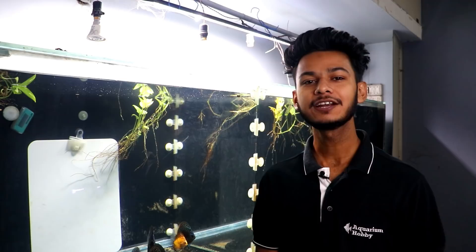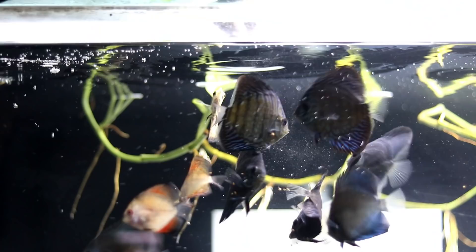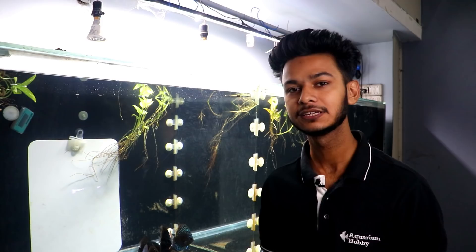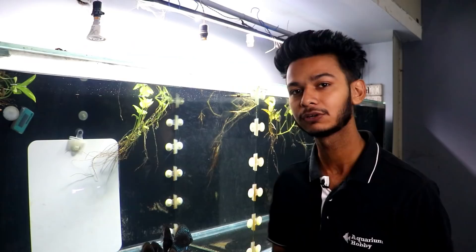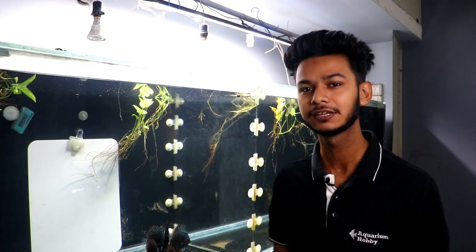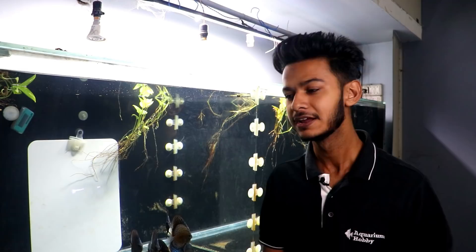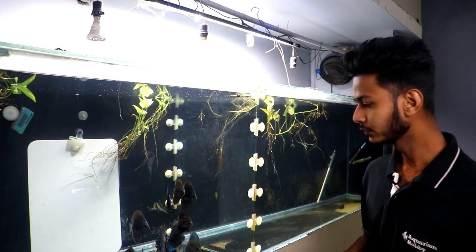Hello friends, welcome to Aquarium Hobby. I am Kawish, and today's topic is a discus fish update. My discus fish are approximately four months old. We'll discuss their growth, any mortality, how to feed them, water changes, treatment, temperature, light timing, and tank maintenance. Let's start.